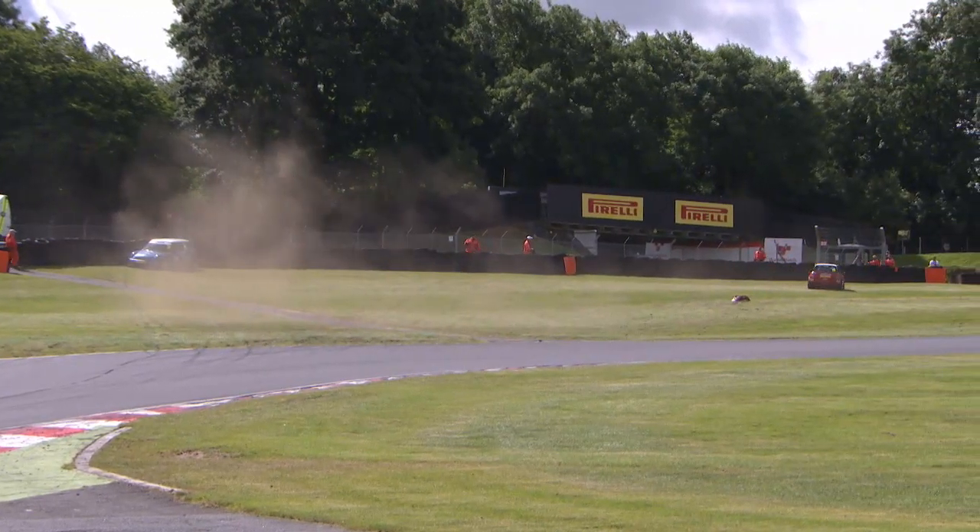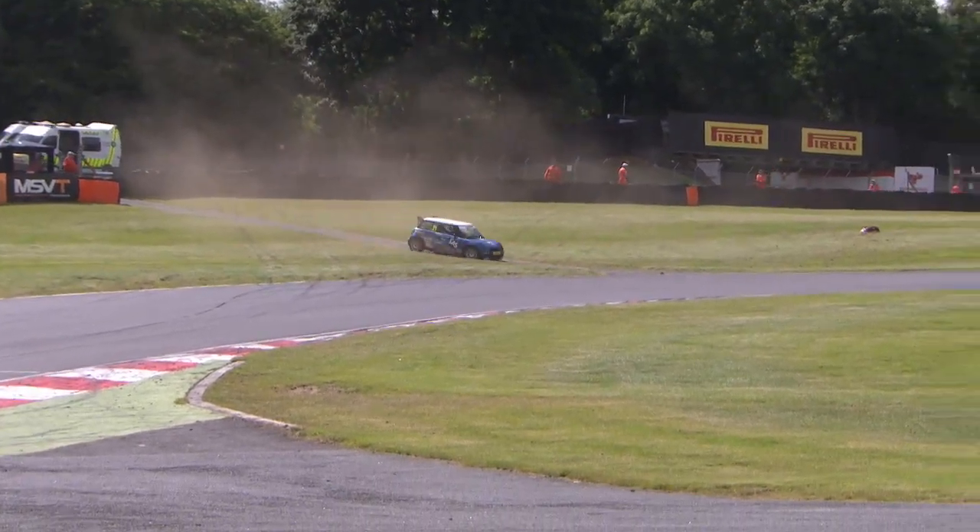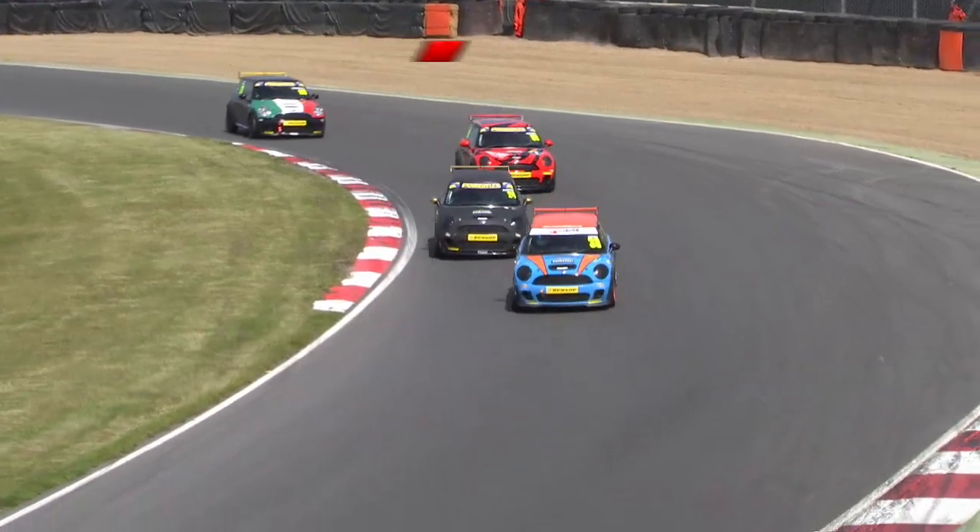Trouble into the barriers hard - number 21, Adam Davey. Looks like number 93, Ollie Walker, driving off as well. Big shunt for Davey.